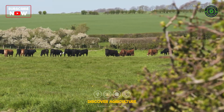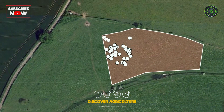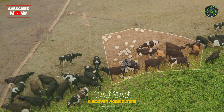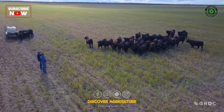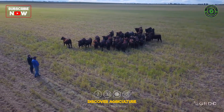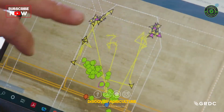Virtual fencing offers several advantages, including the ability to design boundaries that meet management goals, such as rotational grazing plans. It also reduces labor and time spent moving cattle and checking fences, as everything is managed through the software.